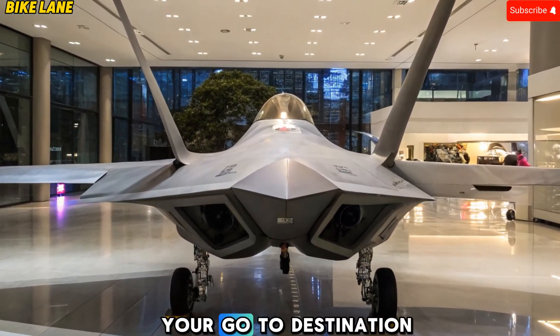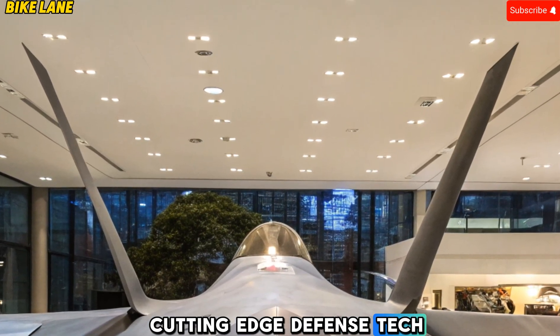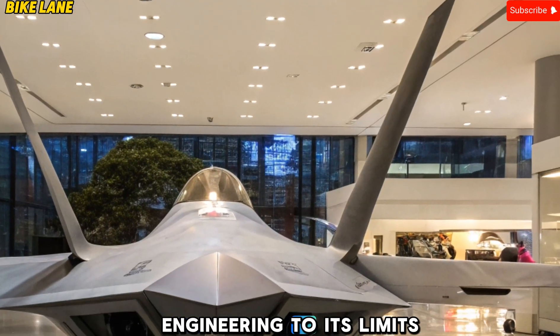Welcome to Bike Lane, your go-to destination for high-performance machines, cutting-edge defense tech, and everything that pushes engineering to its limits.